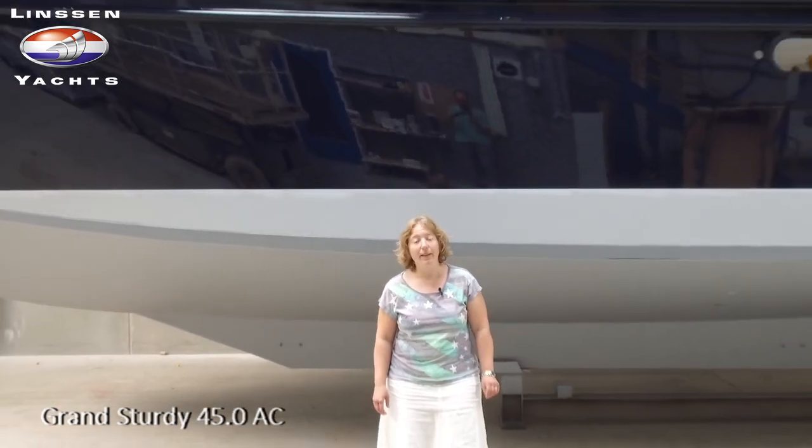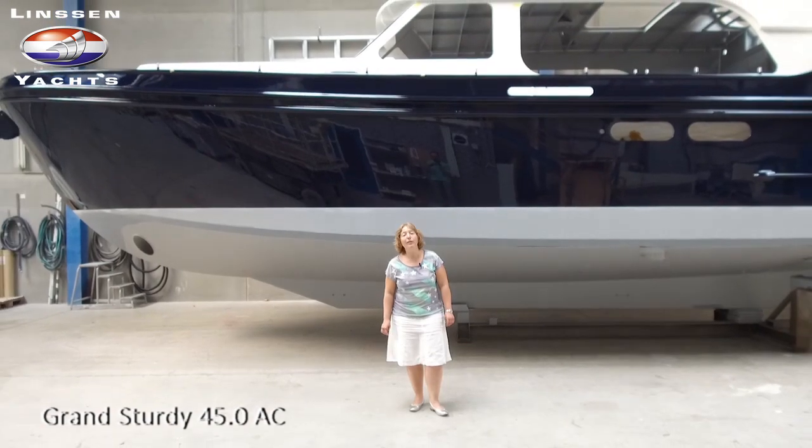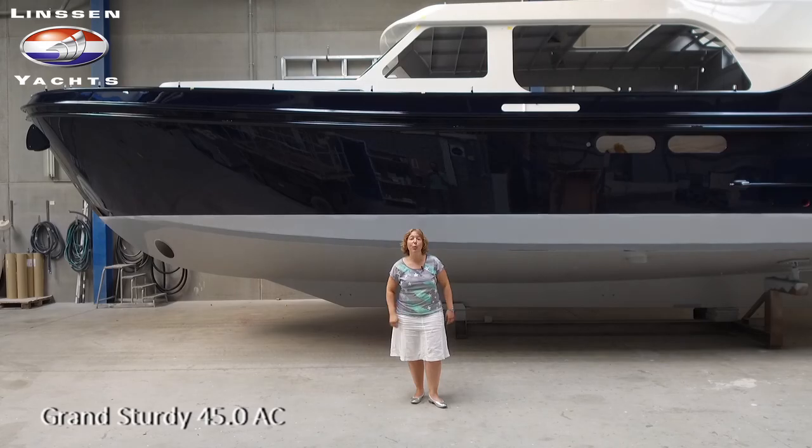Ik sta hier bij de 45.0 AC. Deze is inmiddels beland in de conserveringsfase. Je hebt een tijd geleden gezien hoe het casco gebouwd werd. Inmiddels staat ze achter me helemaal gespoten.